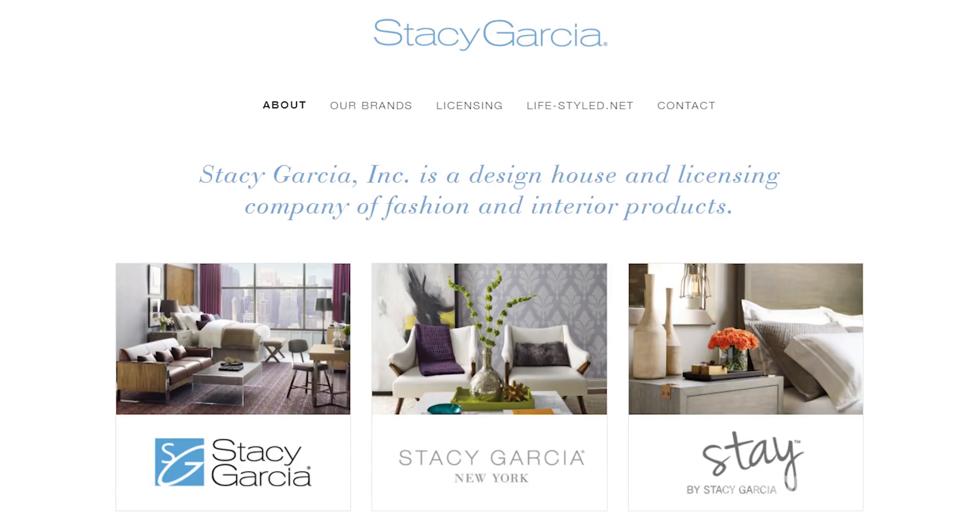Hi guys, I'm Stacey Garcia and I'm a product designer. I develop hopefully fantastic product — fantastic is an understatement, if I do say so myself. I work with manufacturers to create products that they put into their lines and hopefully end up in fabulous hotels and resorts but also in luxury homes around the world.